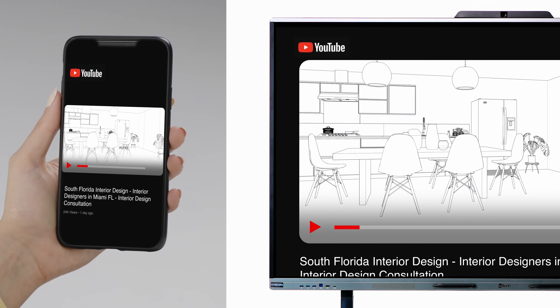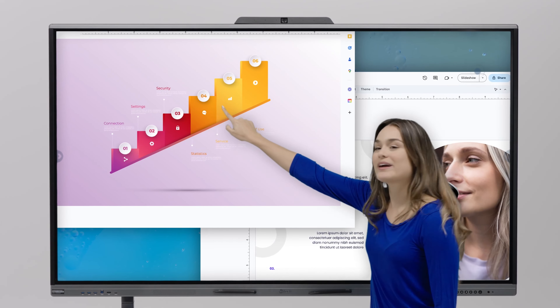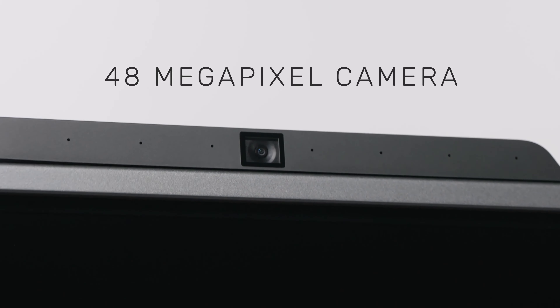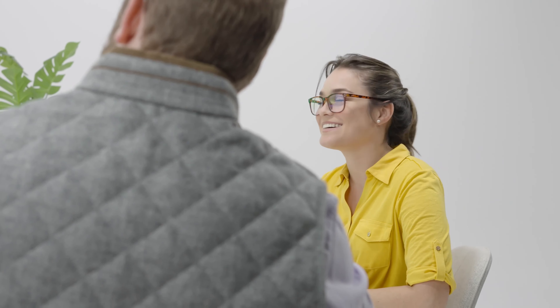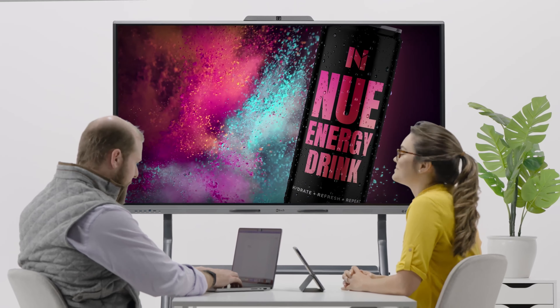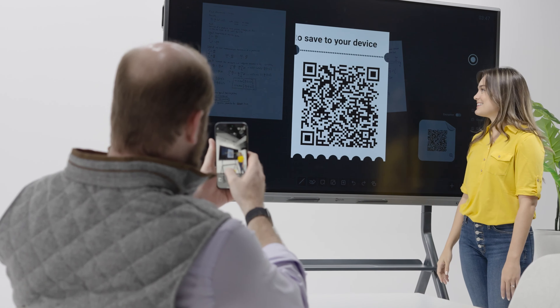Feel the magic unfold as your project stays on track by mirroring or casting from multiple devices. And turn aha moments into major group wins. With Freestyle's state-of-the-art 48-megapixel camera quality, see your imagination in full color with Freestyle's 4K screen. And share presentations instantly with the power of QR codes.